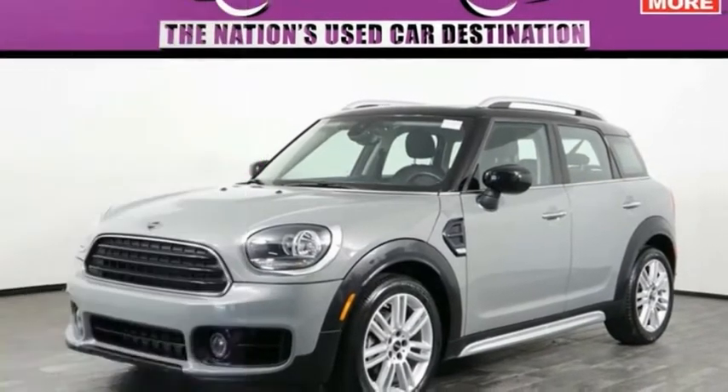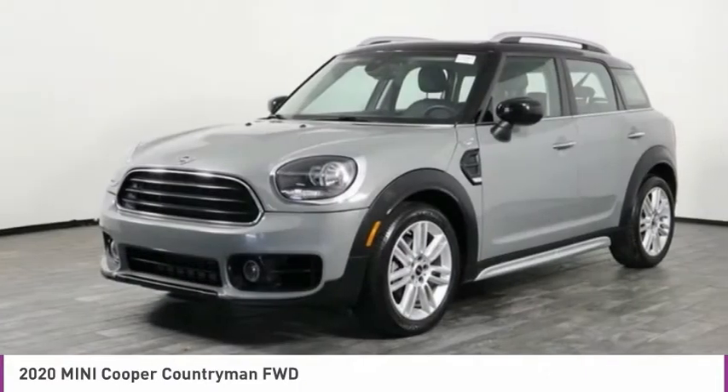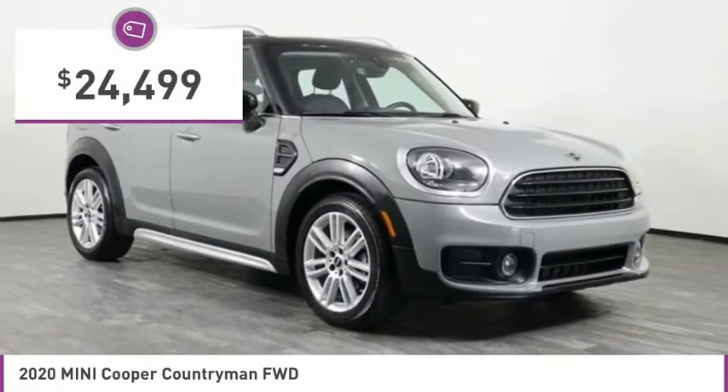Take a ride in the 2020 Mini Cooper. Agile handling and quick, precise steering make the Mini Cooper lots of fun to drive. The cabin is roomy with plenty of front leg room and is priced below $25,000.